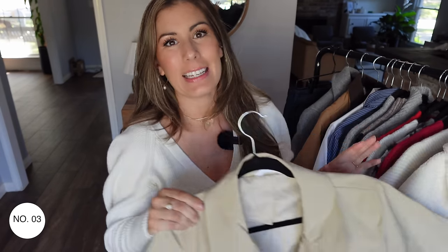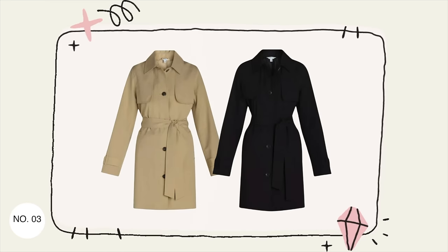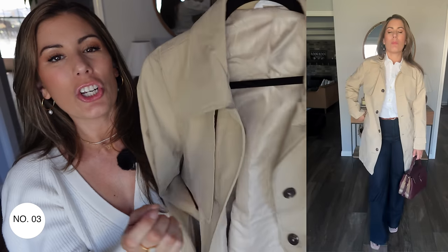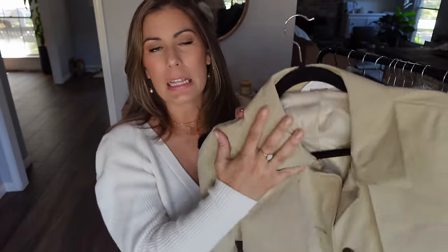Keeping with the capsule wardrobe theme, my next item is another piece I feel everybody needs: a trench coat. This one hits about mid-thigh and comes in black, but I got it in a very classic and timeless tan. It's a lighter weight jacket, perfect for transitioning into fall. It has a nice lining on the inside, all the classic trench coat characteristics, and comes with the belt. It's a very classic style you can wear weekends, during the week, or to work.